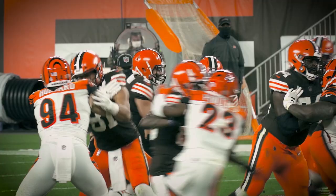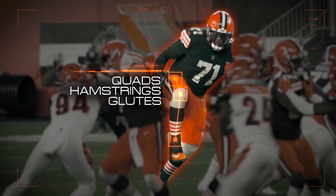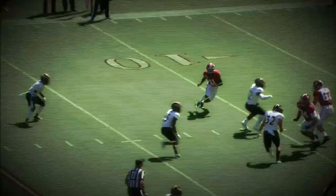As a lineman, the quads, hamstrings, and glutes are especially key in establishing a firm base while blocking.